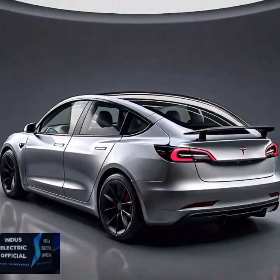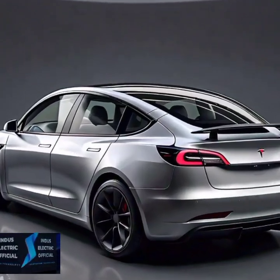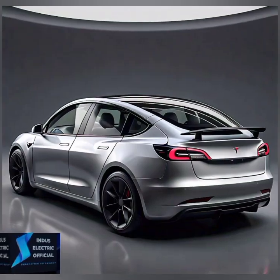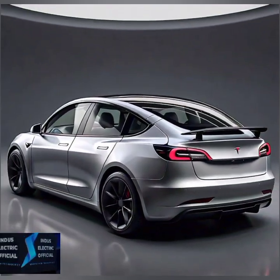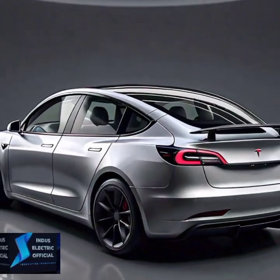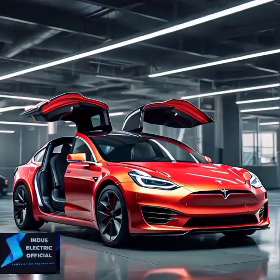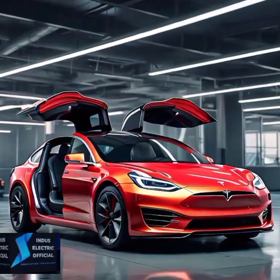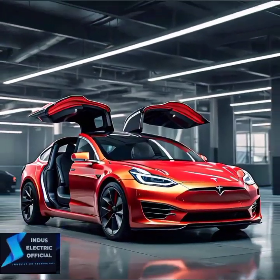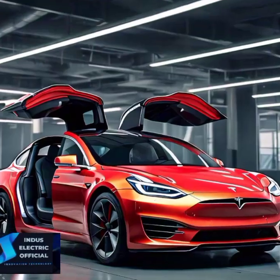When you step inside the Tesla Model 3, you are greeted by a futuristic, minimalist design. There's no clutter — just one central touchscreen that controls everything from navigation to climate control. You also get Tesla's signature Autopilot, making highway driving safer and more convenient. The over-the-air updates mean your car gets smarter over time. And don't forget the massive glass roof — it makes the cabin feel incredibly spacious.